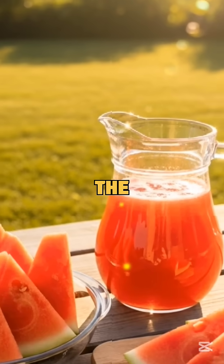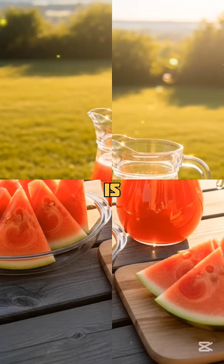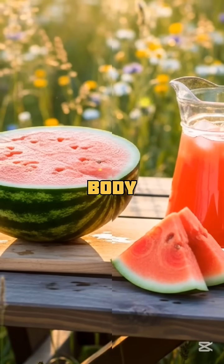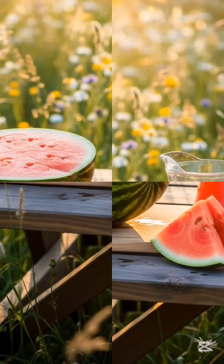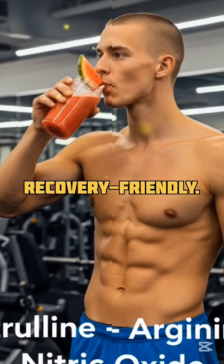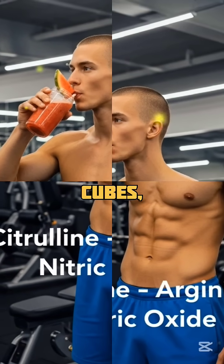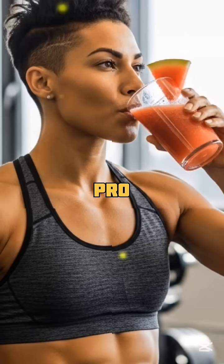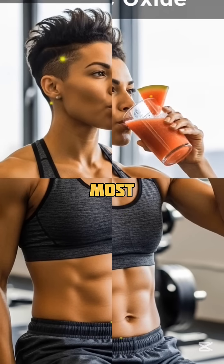Number two: the juicy favorite — watermelon. Watermelon is rich in citrulline, which your body turns into arginine, and then into nitric oxide. It's hydrating, refreshing, and recovery-friendly. How to eat it: straight up, frozen into cubes, or blended into smoothies. Pro tip: eat the white rind too — that's where the most citrulline lives.